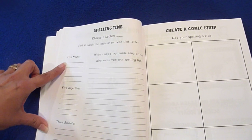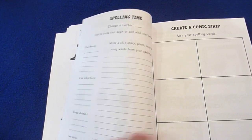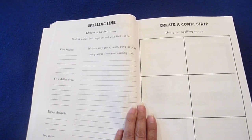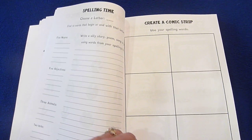They're going to find five nouns, five adjectives, three animals, and two verbs. Then they could write a silly story, poem, song, or play using the words from their spelling list, and create a comic strip using their spelling words.